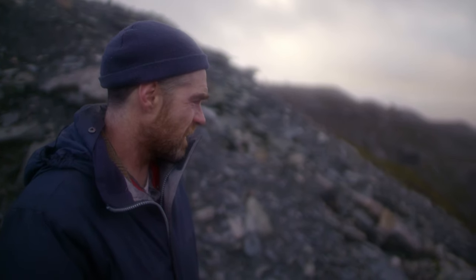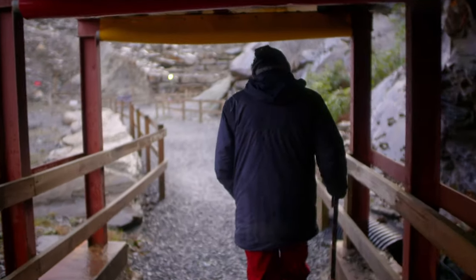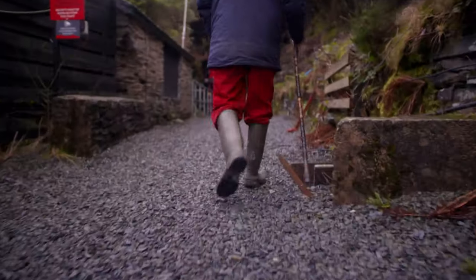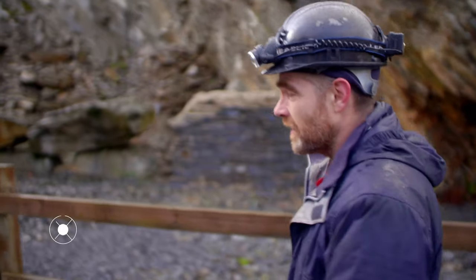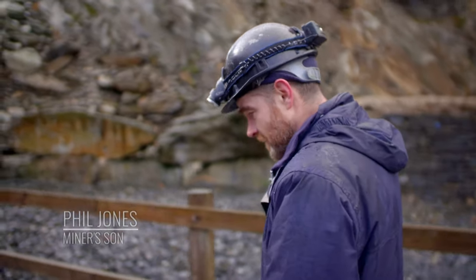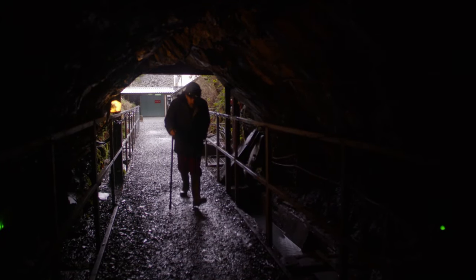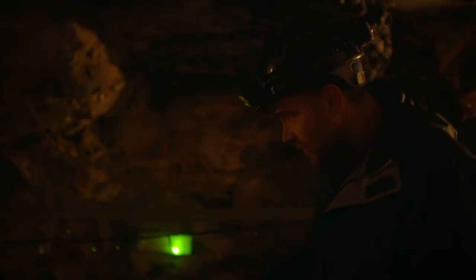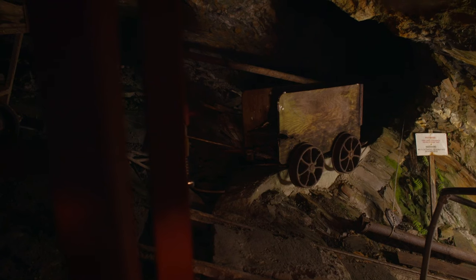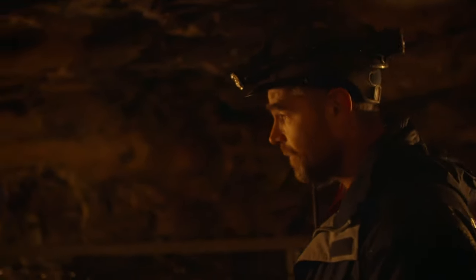Local man Phil Jones can trace his family connection with this mine back through three generations. His father always used to say that down there is where he worked with his father — Phil's grandfather — in the 70s. Later on in life, Phil found himself in the same place. It's a privilege to work here where they worked, and to pick up on the history of this place, because it's a big part of everybody's lives if you come from Blaenau Ffestiniog.